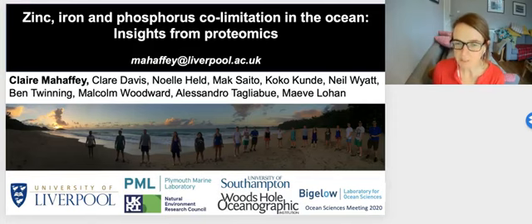Hello everyone, my name is Clare Mahaffey. I'm a Professor of Ocean Sciences at the University of Liverpool and today I'm going to talk to you about a project called ZIPLOC, specifically zinc, iron and phosphorus co-limitation in the ocean and give you an idea about the insights that we gained from proteomics. I'd first of all like to acknowledge the ZIPLOC team including the principal investigators, PhD students, postdocs and also international project partners.